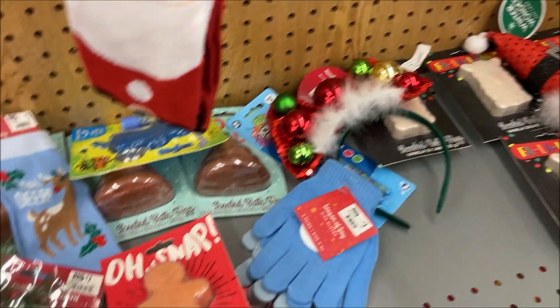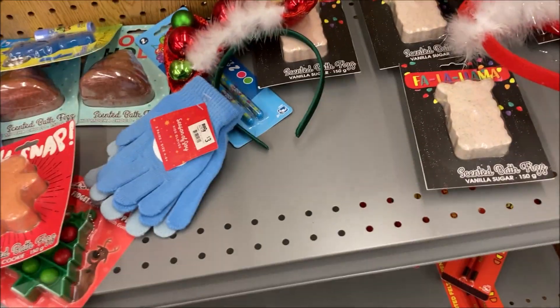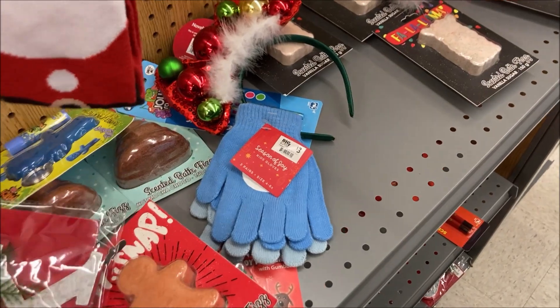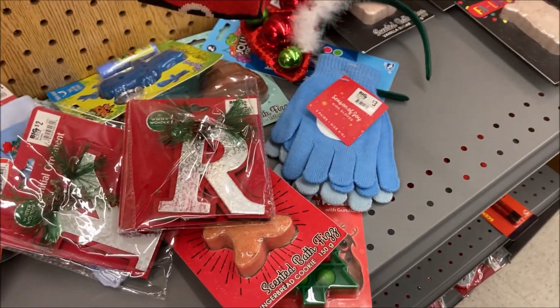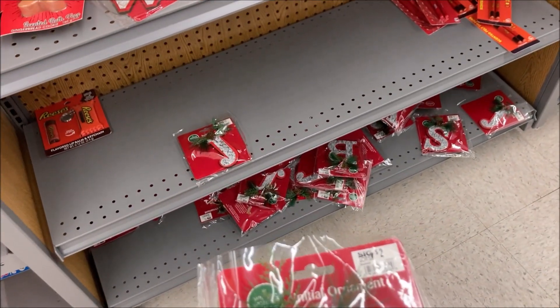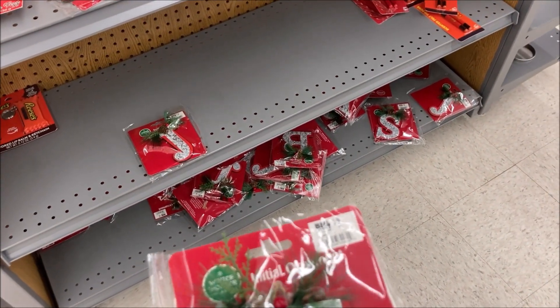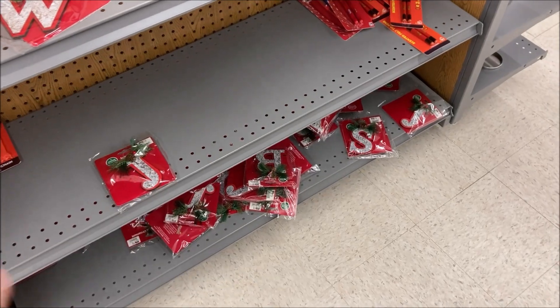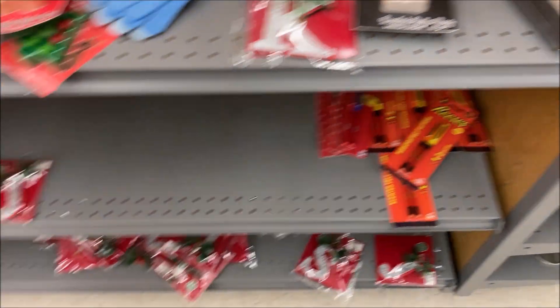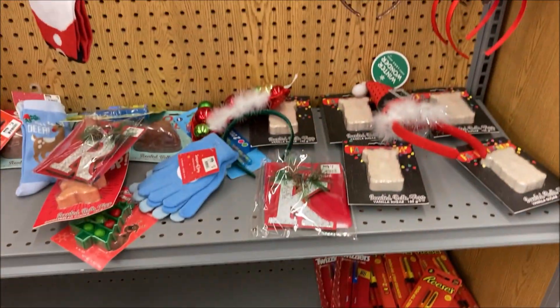What is this? A scented bath fig — oh, cool. It looks nice. I say that's a cool find.